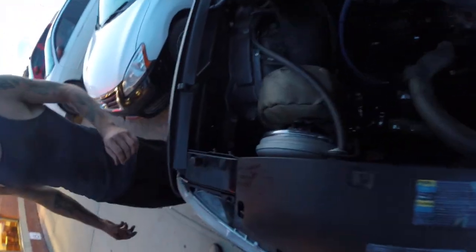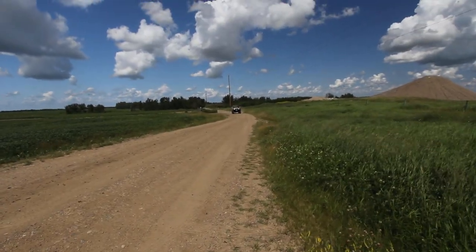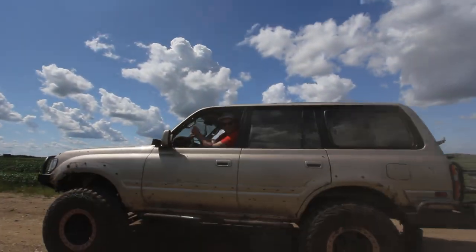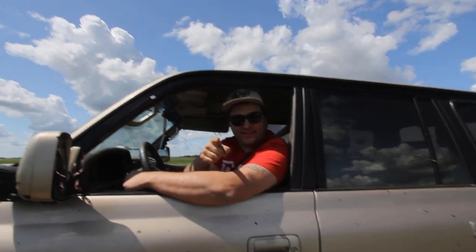Jesus. How many millimeters of turbo? 88. I had a 75 and it lasted five kilometers and I bought a bigger one. Guys, welcome to Run and Go Off Road. We're in for a good time.